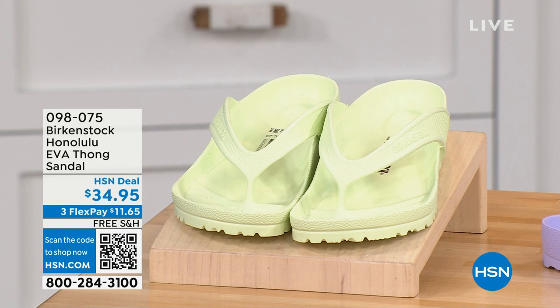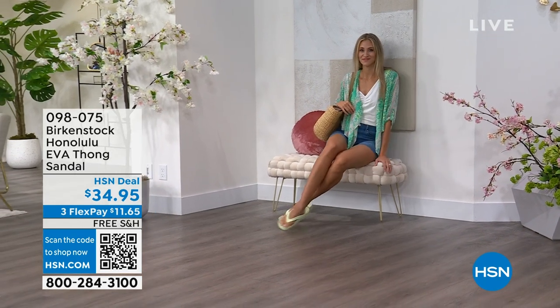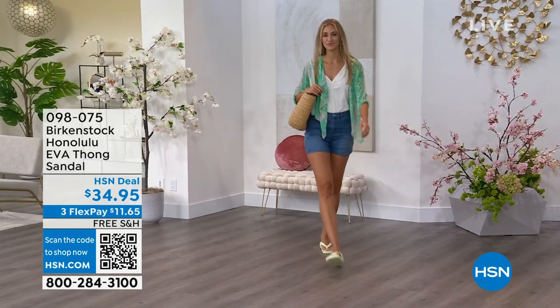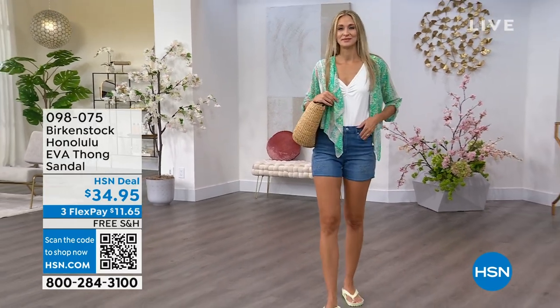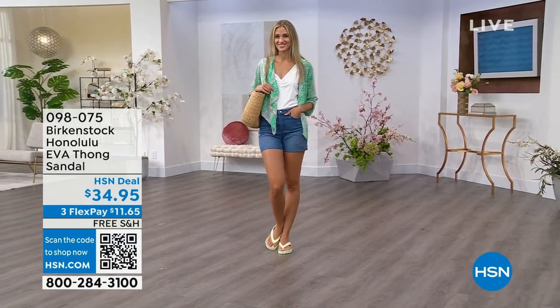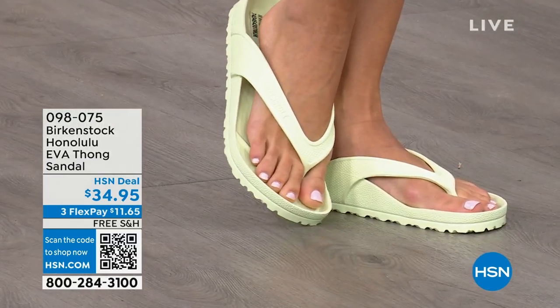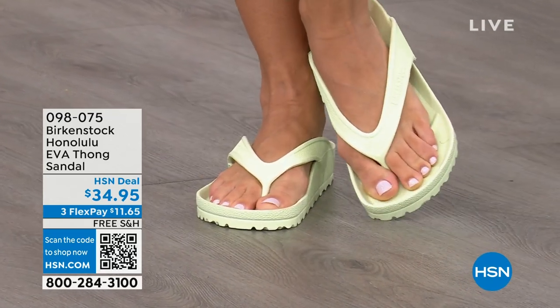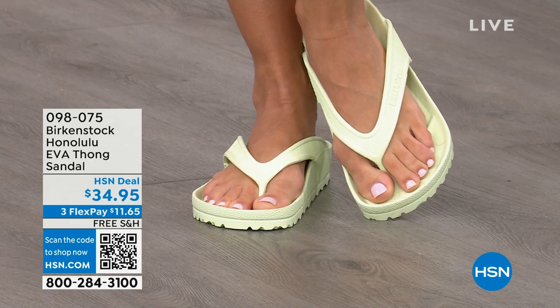Speaking of favorites — the Honolulu. These are EVA. Your traditional Birkenstock with a cork footbed is a shoe you should not get wet — you wear it all the time but you don't want to take it to the beach or the lake. But you can get these wet. These are EVA — still that same great contoured footbed that you love from Birkenstock, but done in EVA. So it's flexible, super lightweight. Throw it in your purse and you won't even know they're there. You're seeing them in lime green, but they come in many fun colors.